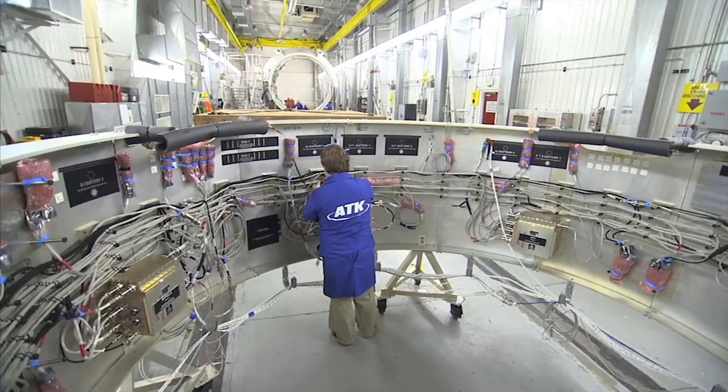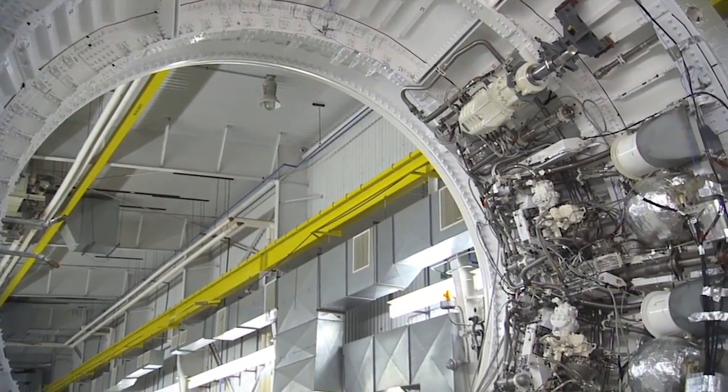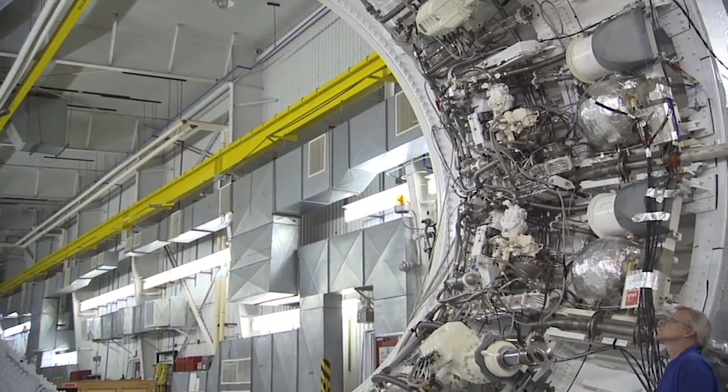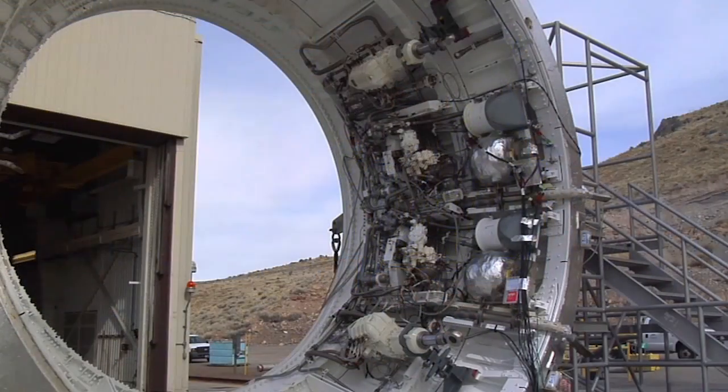We've got totally new avionics on this vehicle versus what we had on shuttle. It's state of the art. We've taken those avionics and actually tested development units in a full flight configuration and are about to enter qualification testing. In this particular test we will actually control the thrust vector control system with the flight avionics.